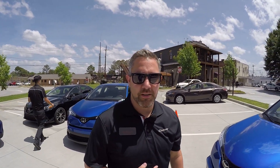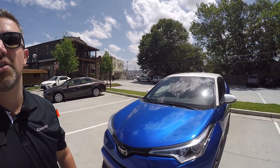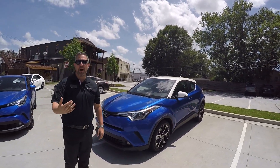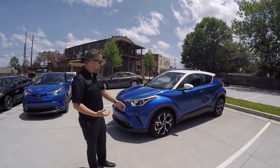Hey there, my name is Mike Esposito with Southeast Toyota, one of the training managers, and I'm here with the 2018 CHR, an all-new model for us. CHR — you may be wondering what that acronym stands for. It actually stands for Coupe High Rider, and that really shows off the design of this vehicle.